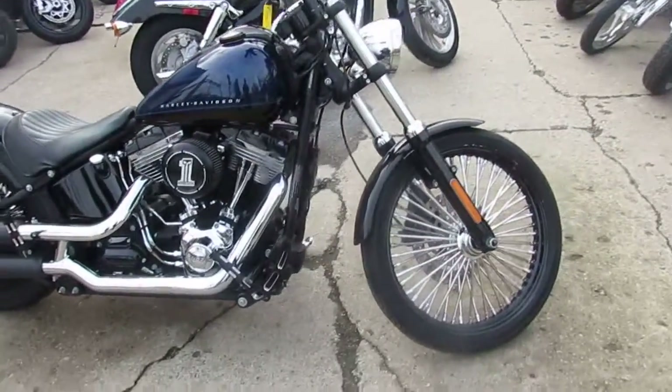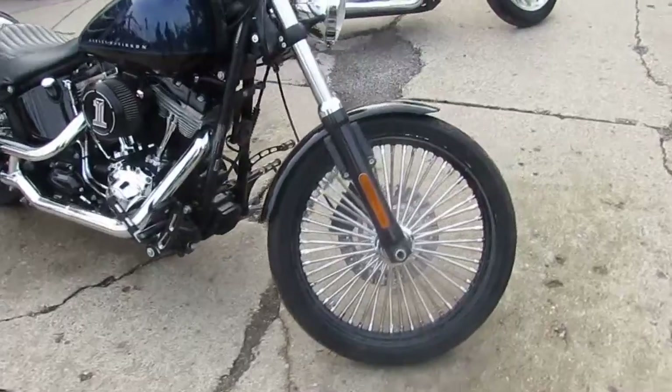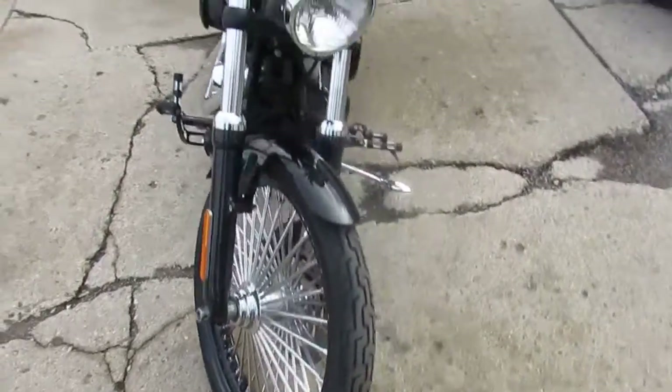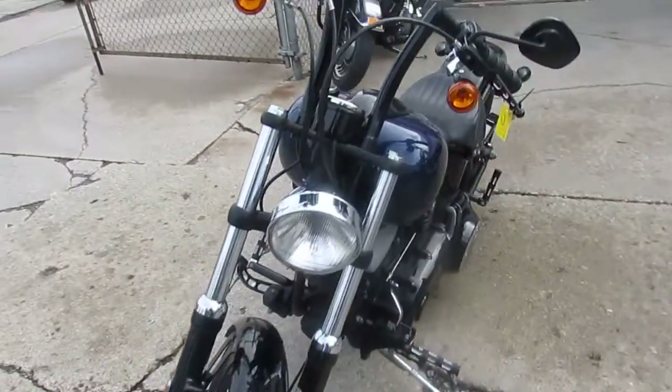Hey guys, it's Approval Powersports doing some videos on our used Harleys. We got a super cool one here — a lot of guys don't know about these ones. It's a Harley Davidson Black Line.